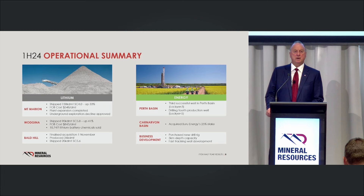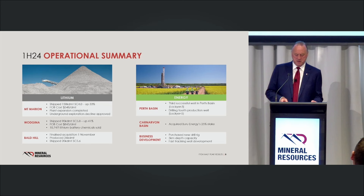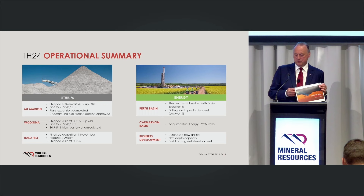We'll kind of figure out what to do with the oil and we're going to try to partner up on that. In the Carnarvon Basin, we took Buru Energy at 25% and we're finalising approvals so we can get in later this year and start doing seismic. Then next year we're going to be up there with the drill rig poking a few holes down. I'll pause for a while and let Mark come up and run through the financials.